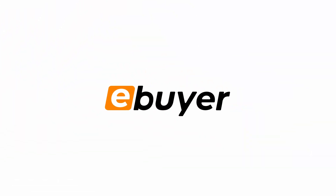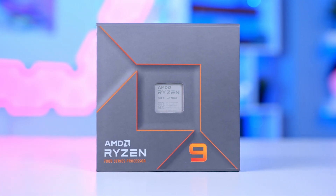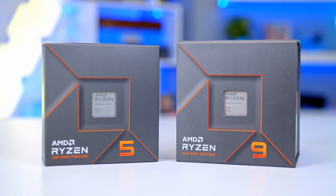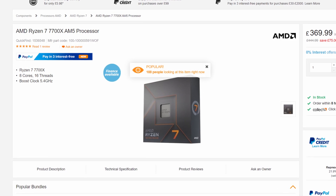Hi, I'm James and thanks for tuning in to eBuyer. In this video, I'm going to be taking a look at their new AMD Ryzen 9 7900X, and exploring AMD's 7000 series Gen 4 processor lineup as a whole, which is now available over at eBuyer.com through the links in the description.